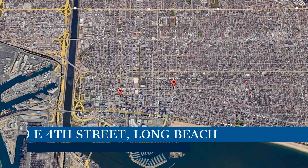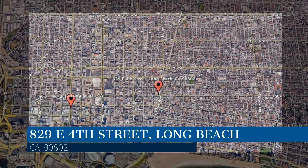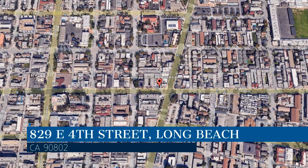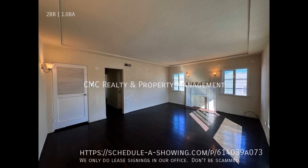Check out this available property. This property is located at the address on your screen, and this video is brought to you by CMC Realty and Property Management, a leader in Long Beach Property Management. This apartment in Long Beach, California features two bedrooms.